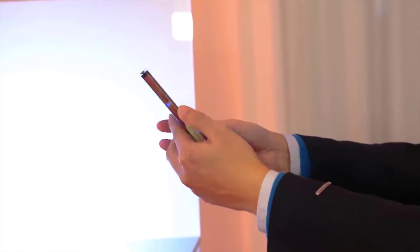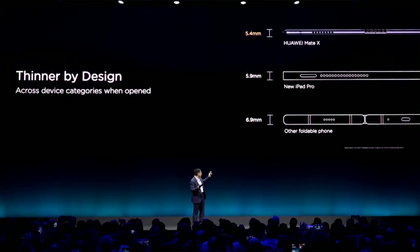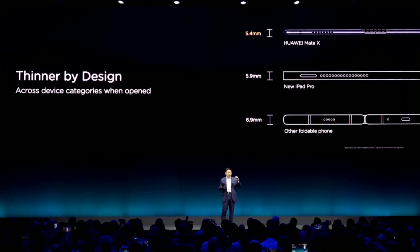Even when the Huawei Mate X is closed, both displays on the front and back are quite large. The front display at 6.6 inches is even larger than the Samsung Galaxy S10, the iPhone XS Max, and other flagship smartphones on the market. One more thing on practicality: the Huawei Mate X, whether folded or unfolded, is in fact a thinner and lighter product than the Samsung Galaxy Fold.